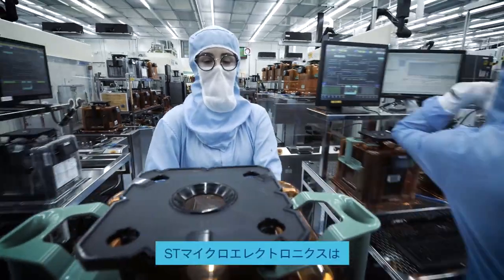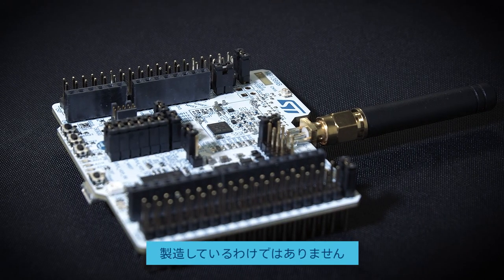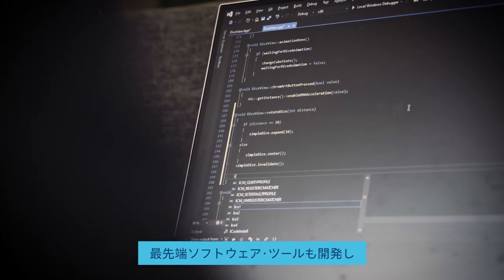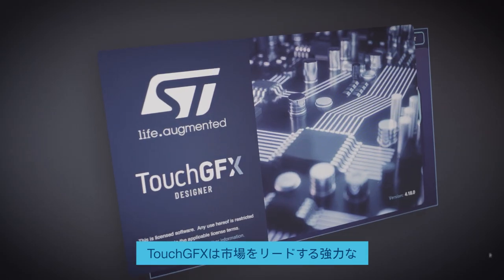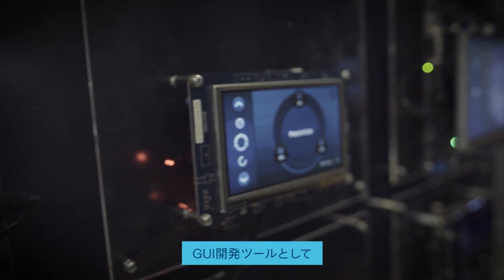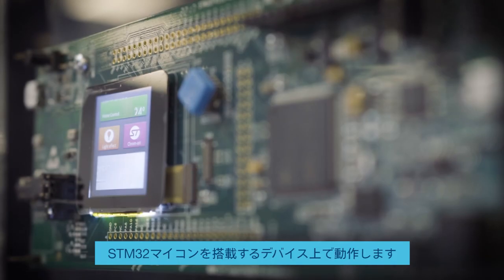At STMicroelectronics, we're not only manufacturing some of the best microcontrollers in the world, we're also developing cutting-edge software tools empowering your product development. TouchGFX is a powerful and market-leading tool for developing graphical user interfaces on devices powered by STM32 microcontrollers.